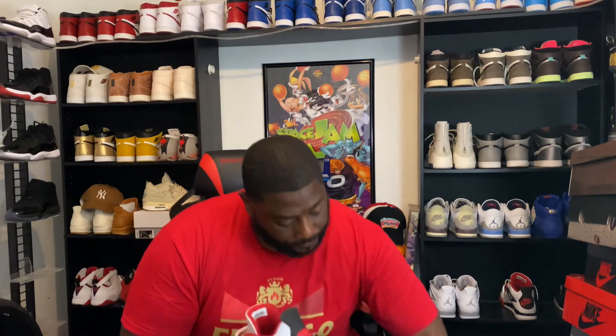A lot of y'all would say the Fire Red 4 — dopeness as well, man. I mean, Jordan's been spoiling us with some dope releases. These are actually one of my favorites as well. These are fire, really really dope on feet. And when you've got Nike Air on the back, you can't really go wrong with either one of these guys. It's just two of the OG colorways that you can pick from a Jordan 4.